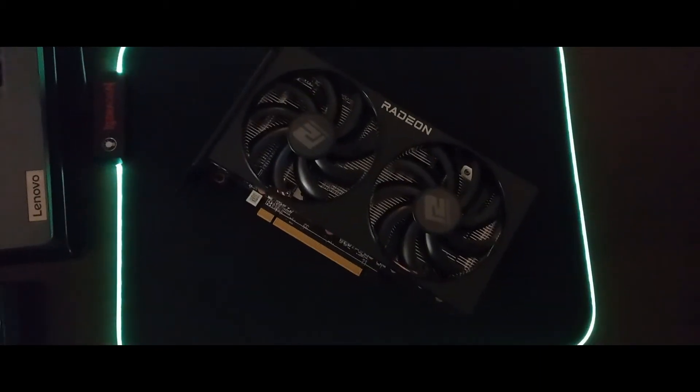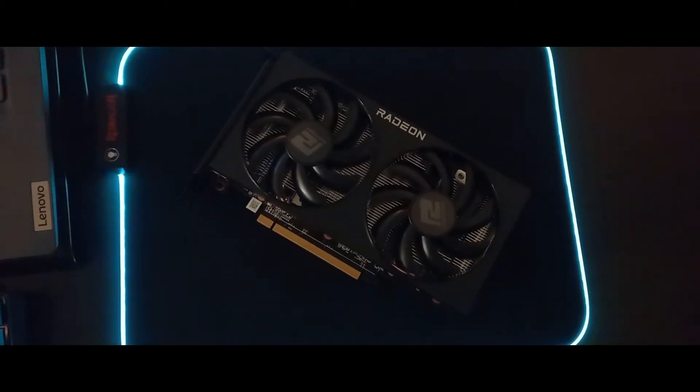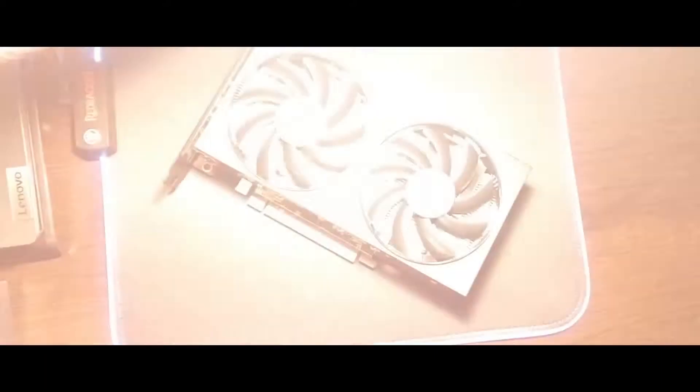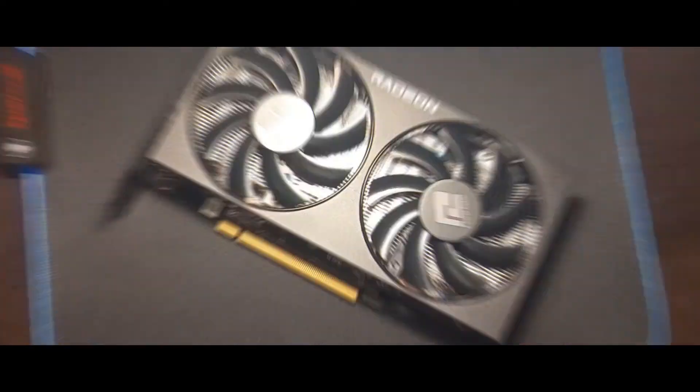However, it lacks a back cover, which I don't like, but the fans are really great and quiet — you can barely hear them while gaming. When you do mining you can hear them, but way less than other types of cards.